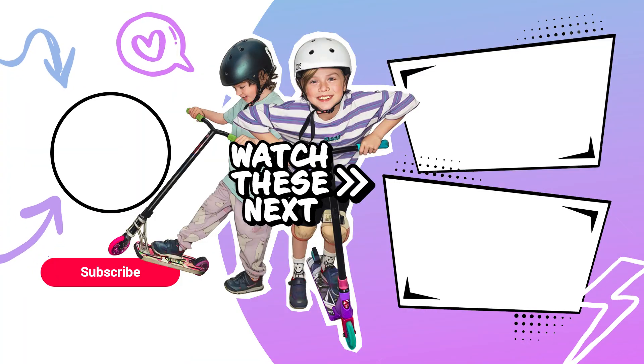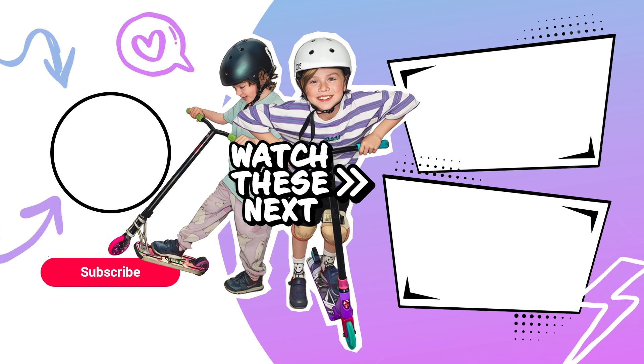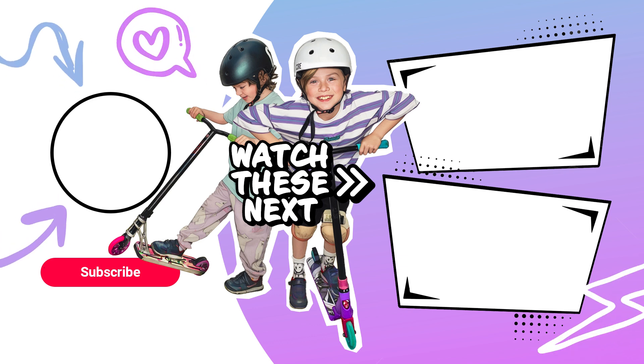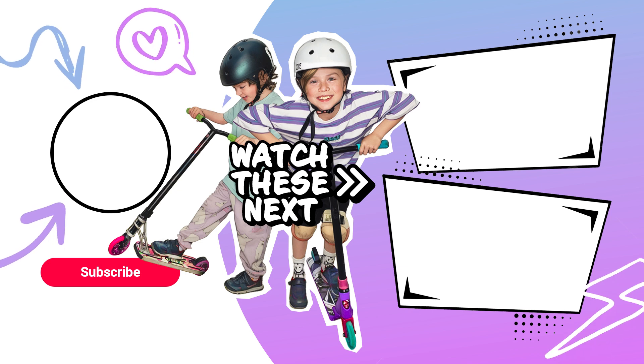If you don't subscribe, Frank's scooter will turn into a banana. Seriously guys, just hit that button. Or don't. Legend has it your tail ropes get 10% faster if you do. So yeah, it's up to you.